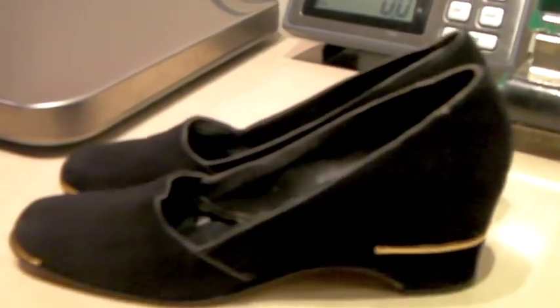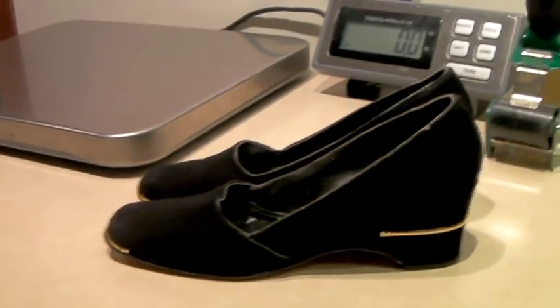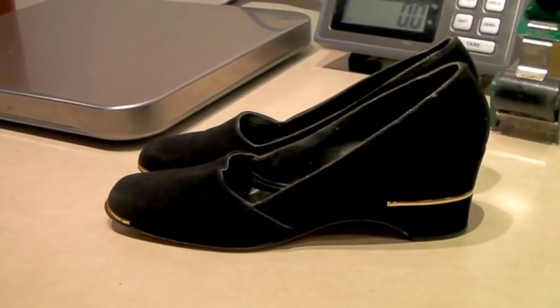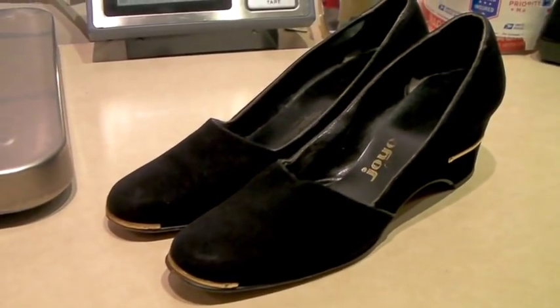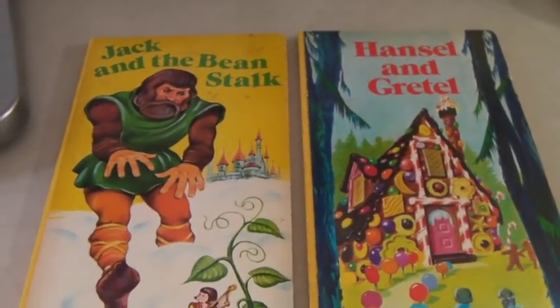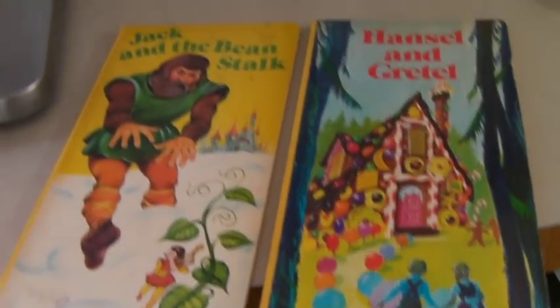These are a pair of vintage Joyce brand women's shoes. I've had them for a long time, so I was willing to take an offer. I had them up for $50, and she offered $18.99, which I know is crazy. But I would love to move these because they're like three years old — really cute — so $18.99 and they're gone.